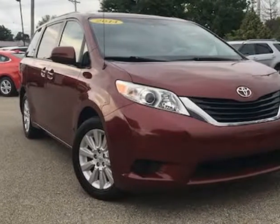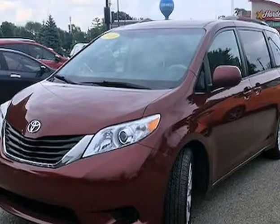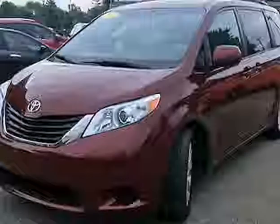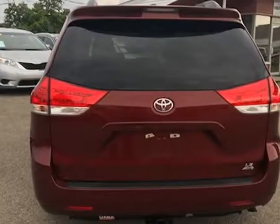This 2014 Toyota Sienna is brought to you by JNAMP M Auto Sales Inc. This 2014 Toyota Sienna AWD has only 110,629 miles, is a one-owner with a clean Carfax history, and the previous owner took great care of the vehicle — and it shows.